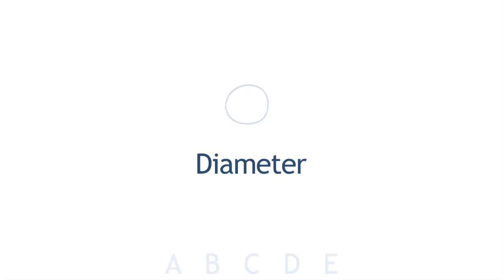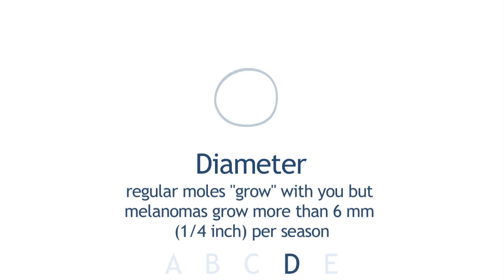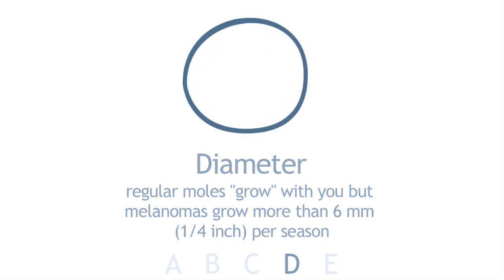D stands for Diameter — basically the size of the mole. Usually six millimetres or more is something we would check and monitor frequently. You may want to measure it, but you can also check by eye — if it looks bigger than a ballpoint pen tip, it's something to take a look at.